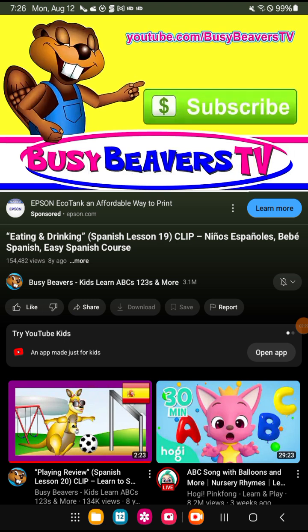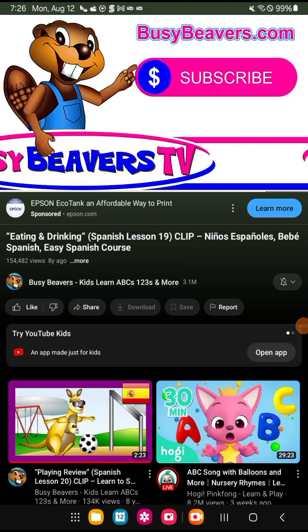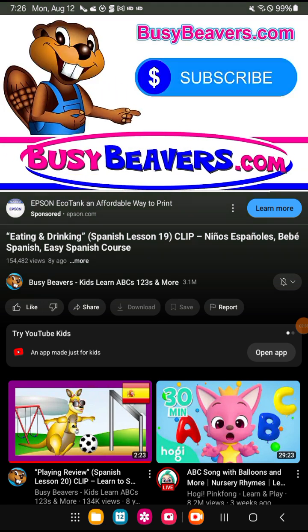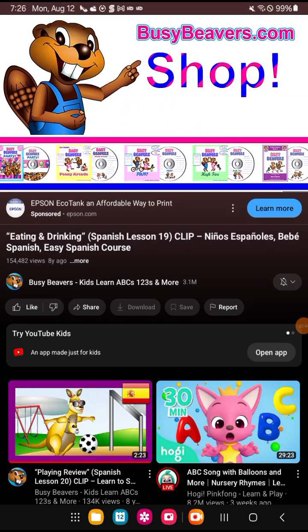Este clip fue a free sample. Tú puedes ver el full video por clicar este botón aquí, o visitar YouTube.com/BusyBeaversTV, o become a paying subscriber to our website BusyBeavers.com. Also available on DVD from our online shop.